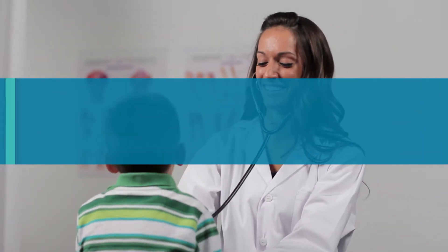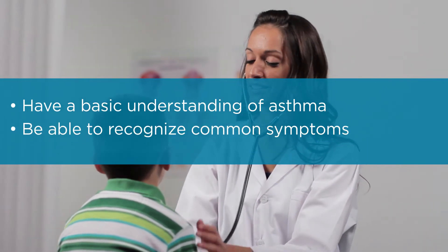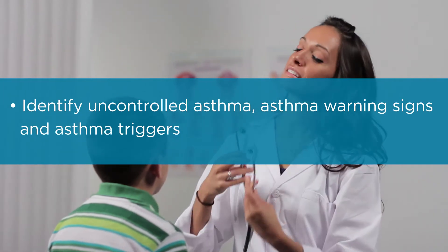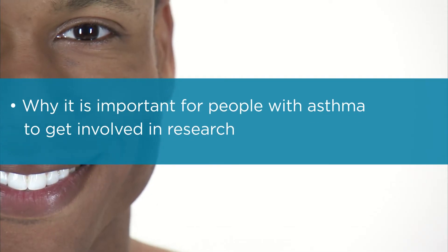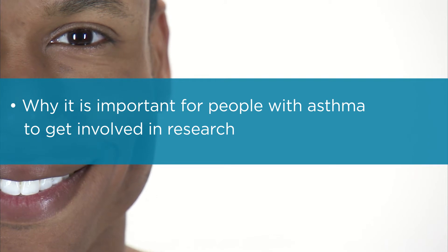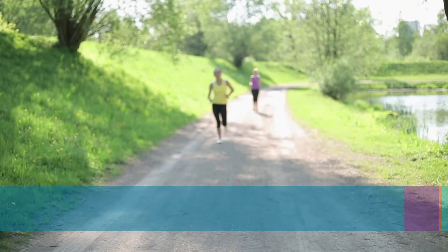After watching this video series, you will have a basic understanding of asthma, be able to recognize some of the common symptoms and triggers, learn more about uncontrolled asthma and asthma attacks, and be familiar with common treatment methods. You'll also understand why it is essential for those with asthma and their caretakers to be involved in asthma research. After watching this segment, you will learn how participation in asthma research can change and improve treatment now and in the future.